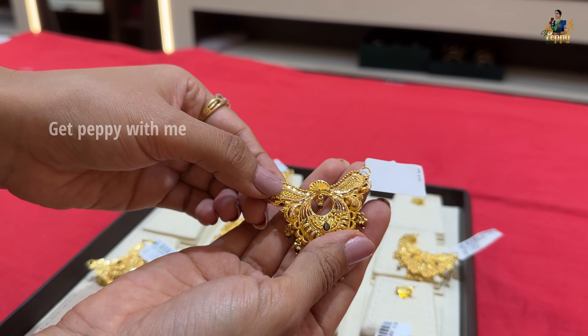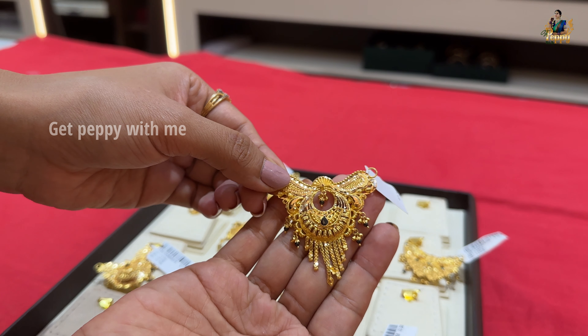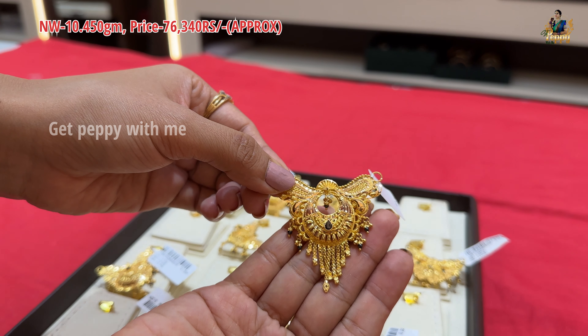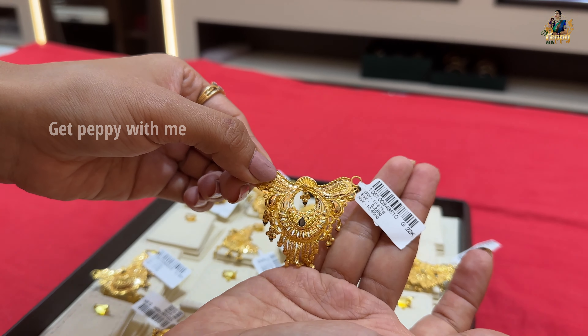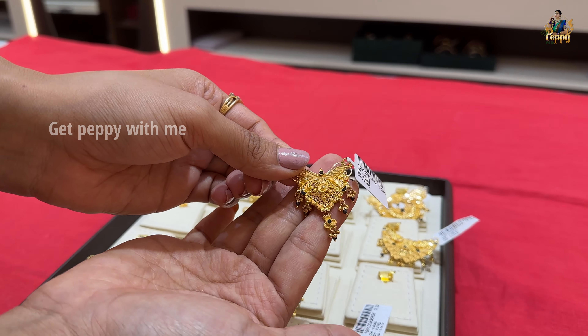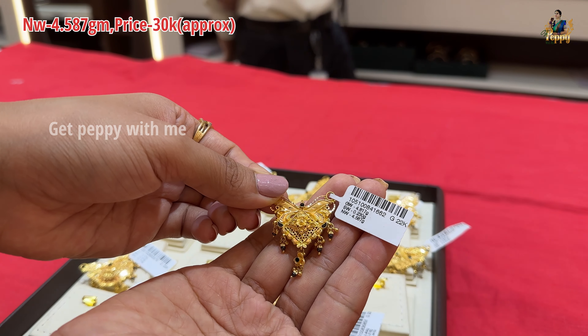If your budget for a pendant mangalsutra is not too high and you want something within ₹1 lakh, you can go for these kinds of pieces. The next one is in a chandbali pattern with a teardrop design, chain detailing, and a teardrop extension with a little bit of beads. Net weight is 10.450 grams and price is approximately ₹76,340. The design is very unique look-wise.